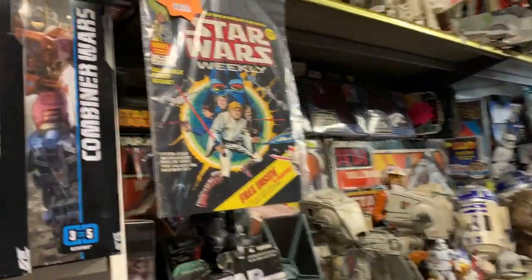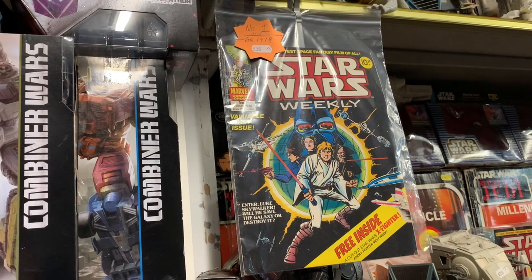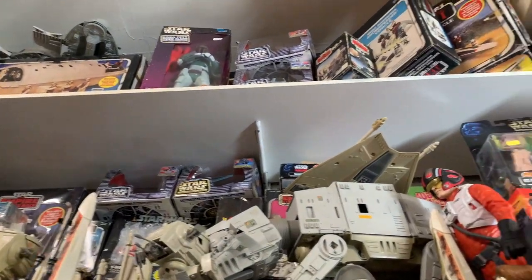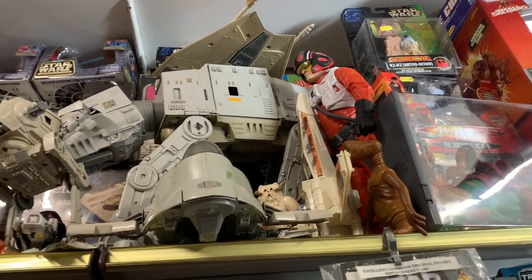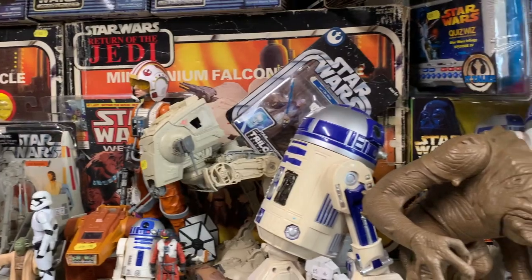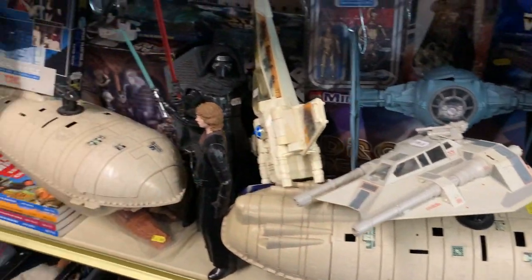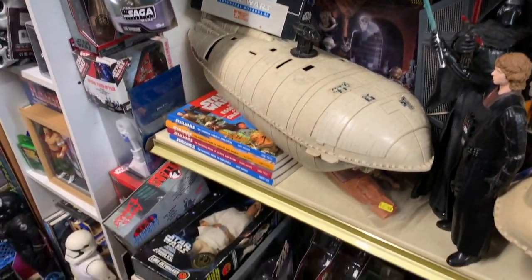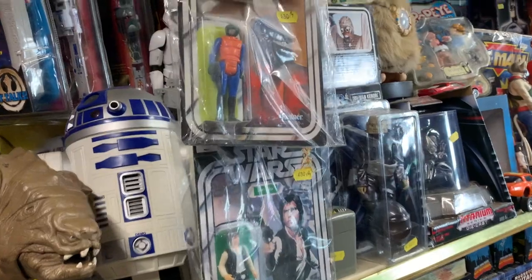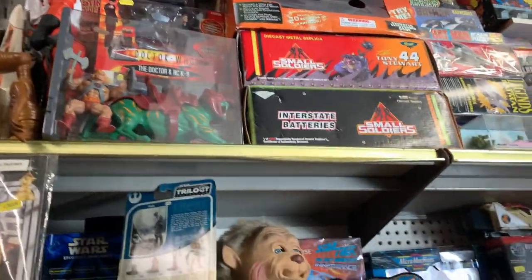Oh look, I spot a comic book but unfortunately it's Star Wars — but for 35 pounds it will make a Star Wars fan very happy. There's so much Star Wars memorabilia, you've got to love it. And there's so much Star Wars... Small Soldiers — I love that film.